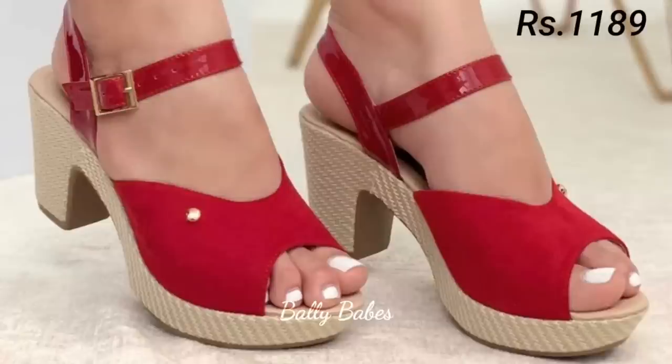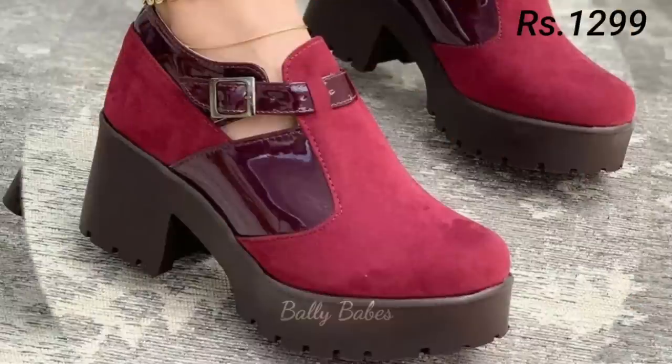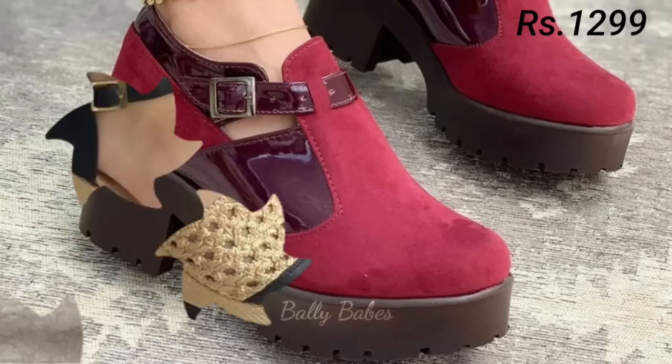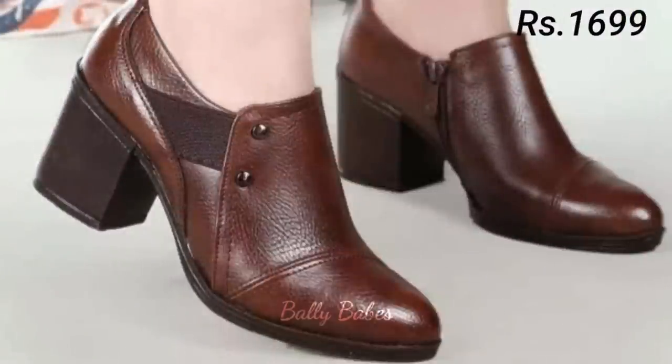Hello everyone, I hope you all are doing good. Welcome back to our channel Belly Beeps, where you get the brand new footwear collection. If you are visiting our channel for the first time, make sure you subscribe and press the bell icon to get the latest notifications of our videos.